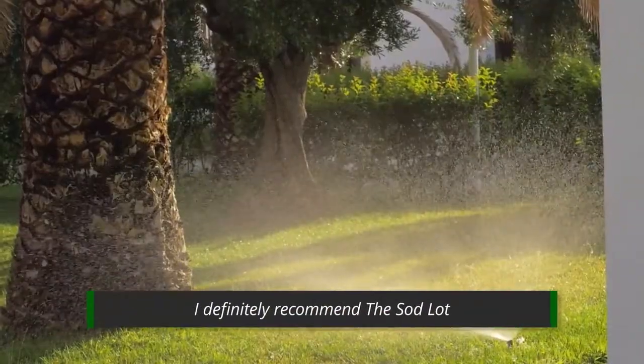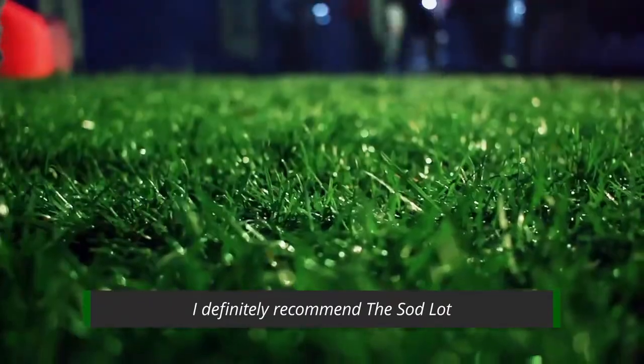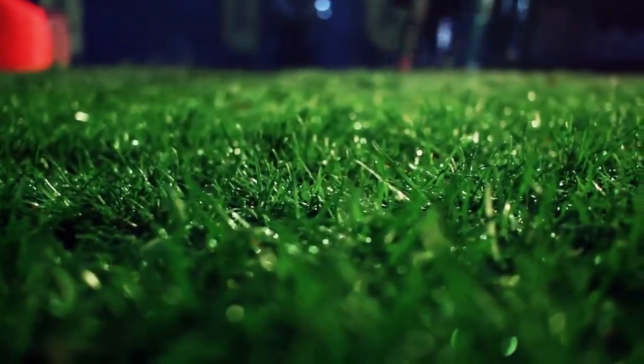I definitely recommend sod lot. The customer service is second to none. The price is the best in the area. I can't speak enough about how great they are to work with. We definitely recommend sod lot to anybody and everyone we can.